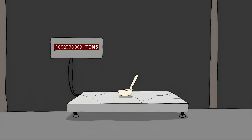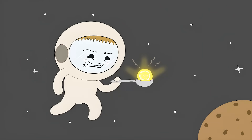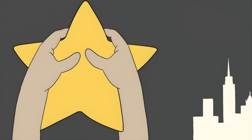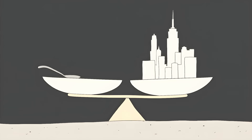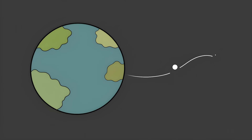A Spoonful of a Star. Imagine holding a spoonful of something that weighs more than Mount Everest. That's exactly what you'd get if you somehow managed to scoop up a bit of a neutron star. These things are basically what's left after a massive star dies and collapses in on itself. Take a star much bigger than our sun, squeeze it down until it's about the size of a small city, and you've got yourself a neutron star. Just one teaspoon of this star stuff would weigh more than a billion tons — heavier than all the buildings in New York City combined. If you dropped it on Earth, it would punch through the planet like a hot knife through butter.